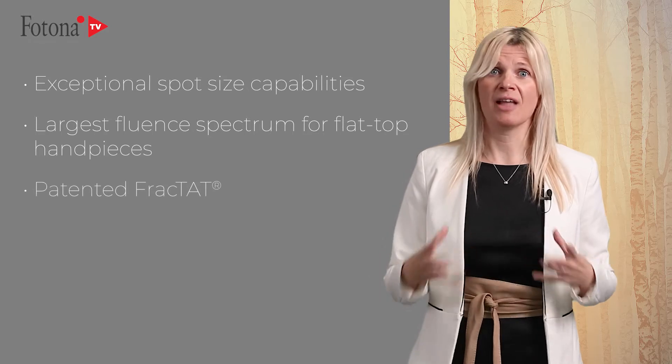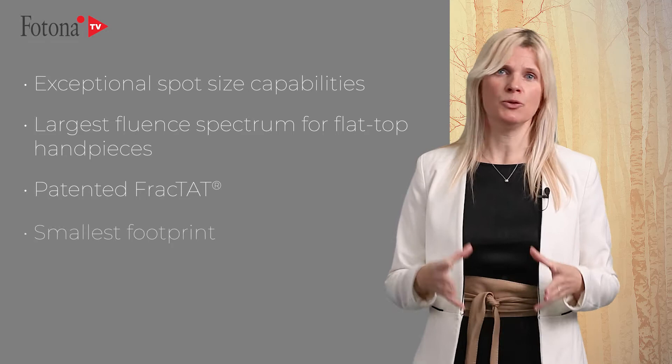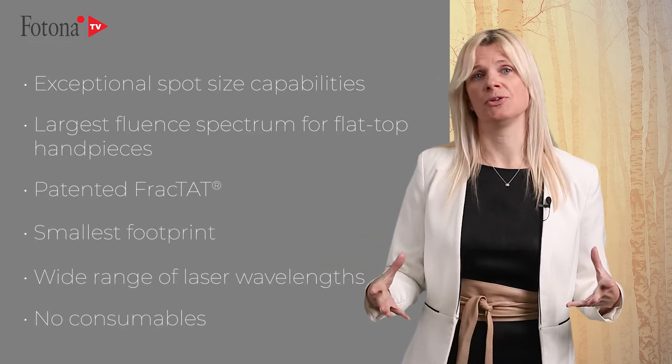Additional features include a patented Fractat mode for treatment of scars, pigments, and rejuvenation, the smallest footprint, a wide range of laser wavelengths, and no consumables. How do these superior characteristics translate into better treatments?